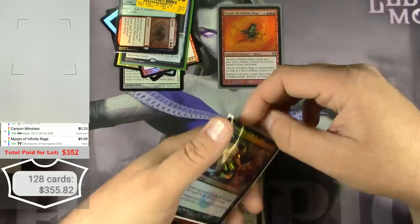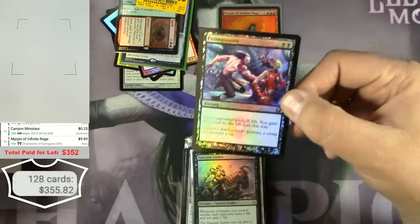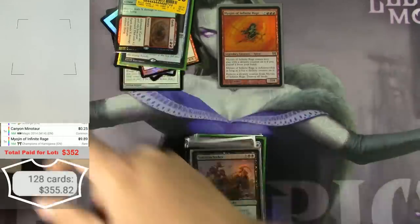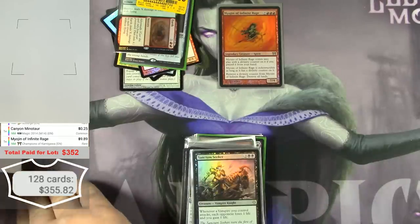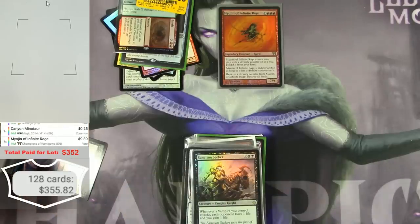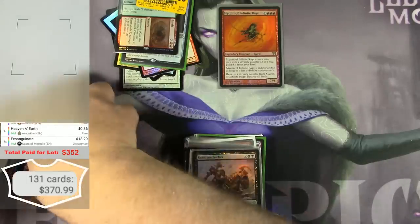Exsanguinate — this is already a highly played card in Modern, and as a foil it is pretty decent. $13.29. And some Lightning Bolts — there's five of them, from the Fire and Lightning set. $4.25 each — that's $16 right there.